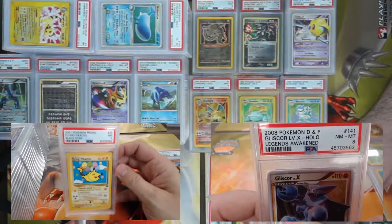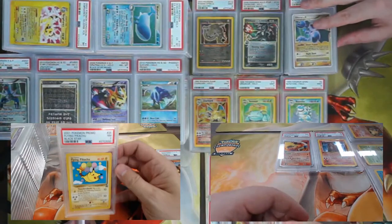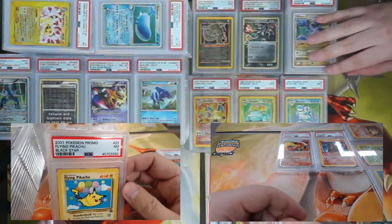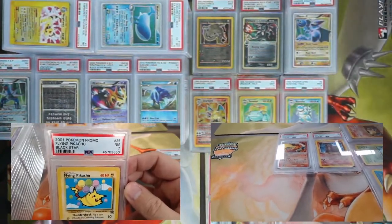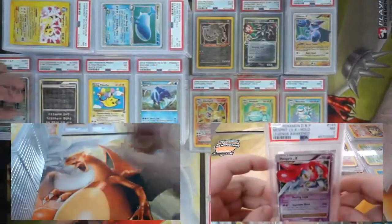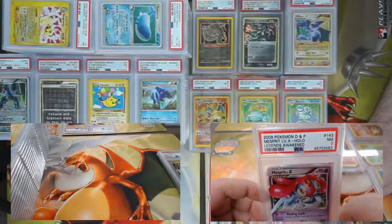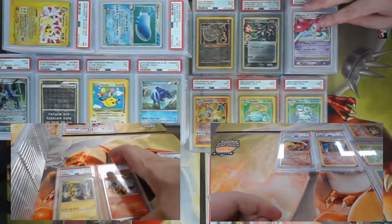PSA 8 on this Legends Awakened Gliscor Level X. One of my children's favorite promo cards — this is Flying Pikachu. In the early days when he couldn't afford his own jet, he's using bubble gum — those aren't even balloons, we want to be eco-friendly! Came back a PSA 7. Mesprit Level X also came back a PSA 7 — not as fun as Uxie Level X.